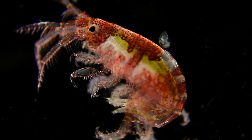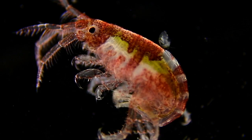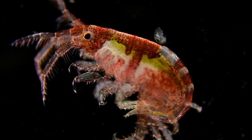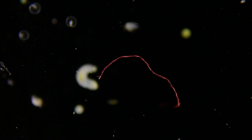Now we see an amphipod, and it's so huge it barely fits in the frame. And unfortunately, more microplastic.